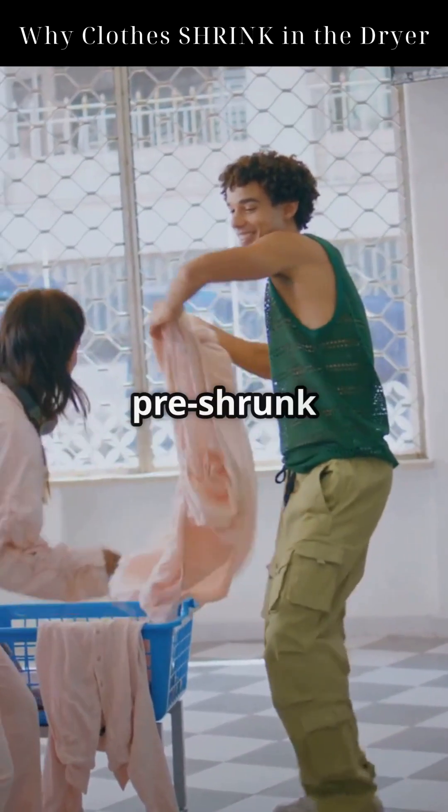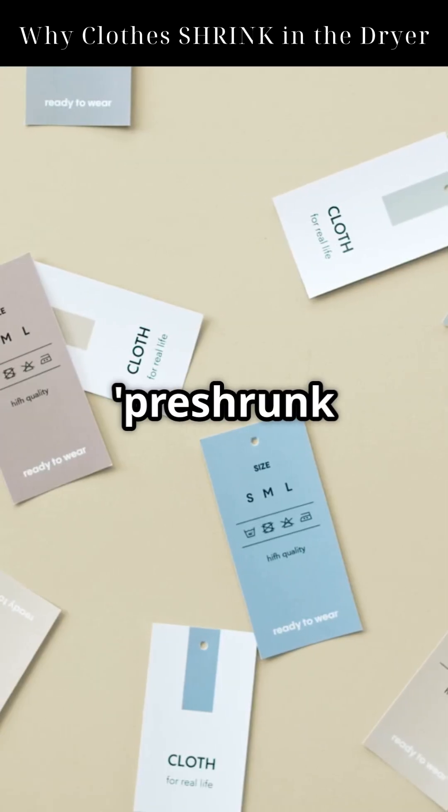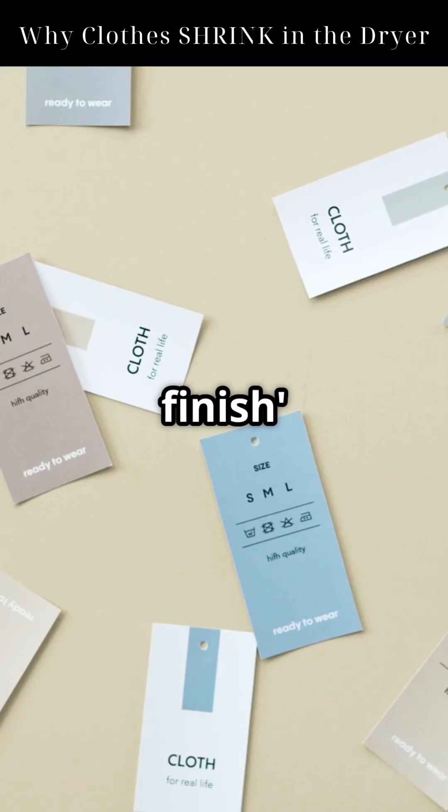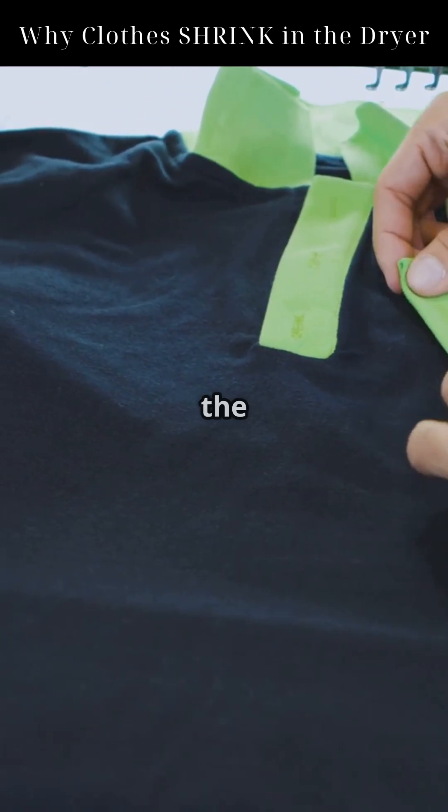Also, many modern clothes are pre-shrunk or chemically treated to prevent this effect. Labels might say pre-shrunk cotton or anti-shrink finish, and those treatments really work. So if your hoodie doesn't shrink, thank the textile engineers.